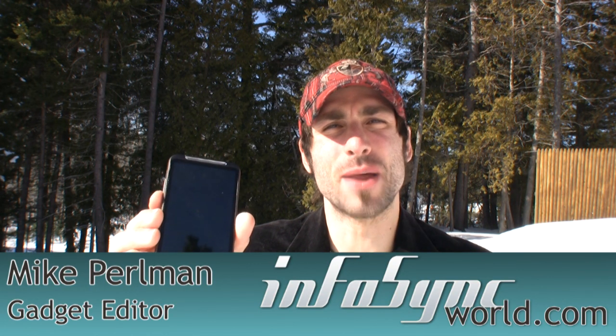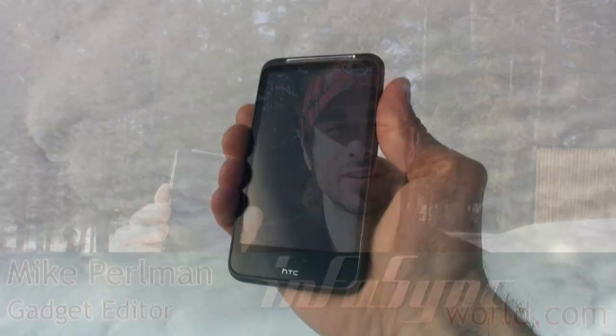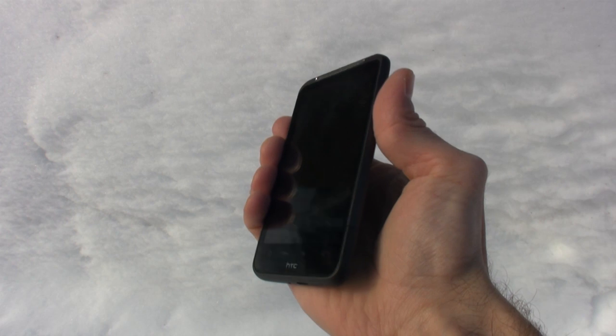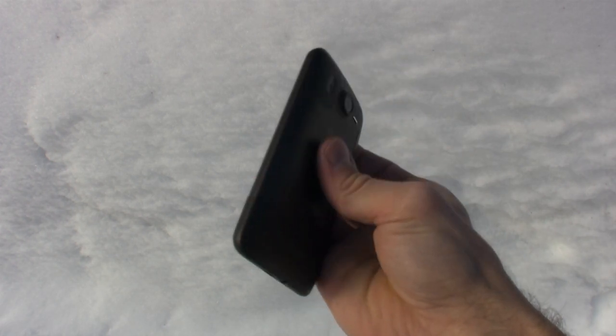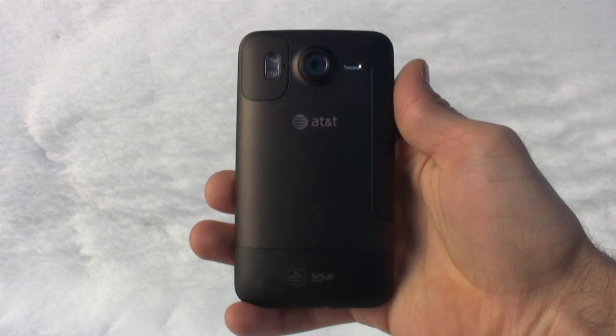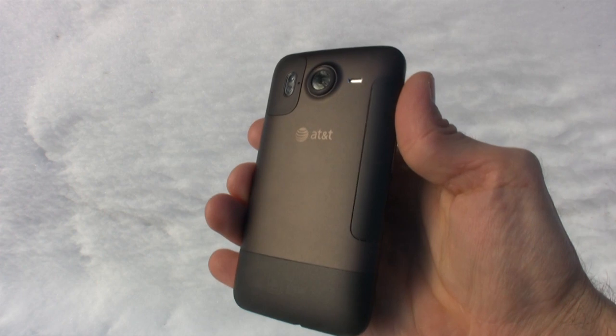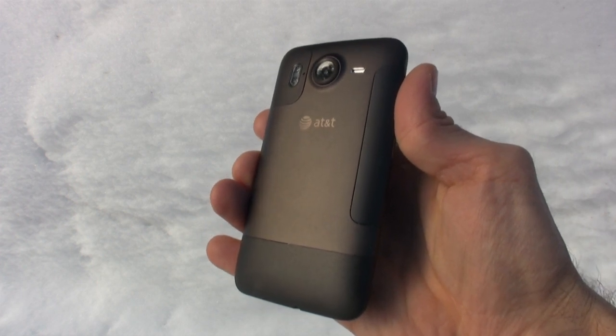Today we're spending some quality time with a device that's going to make the iPhone 4 lose sleep. This is the HTC Inspire 4G for AT&T. This phone is going to be available on February 13th for $100 with a two-year AT&T contract. A phone of this magnitude at a price point so low is just unheard of, and we're going to tell you why the Steve Jobs Death Star is going to be crumbling in 2011. We're going to kick it off with this phone.